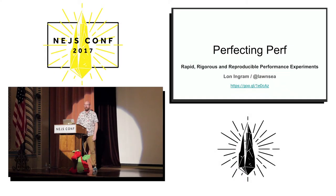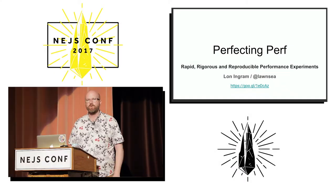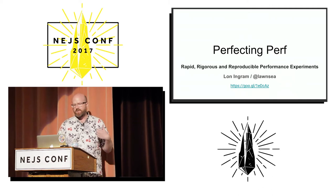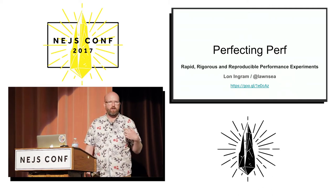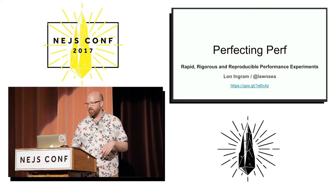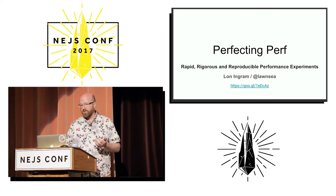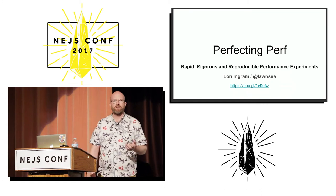I'm Lon. I work at RetailMeNot. We are a savings destination for consumers to find different ways to save on things. And specifically, I focus on the website and on building frameworks and tooling, and I'm also responsible for the performance of the website, which is what we're going to be talking about today.